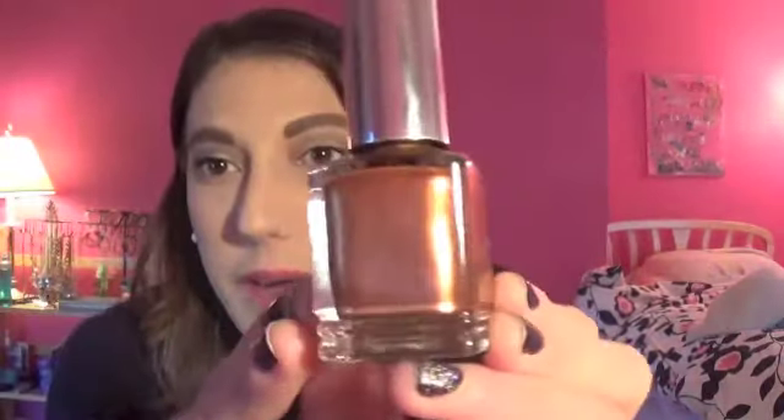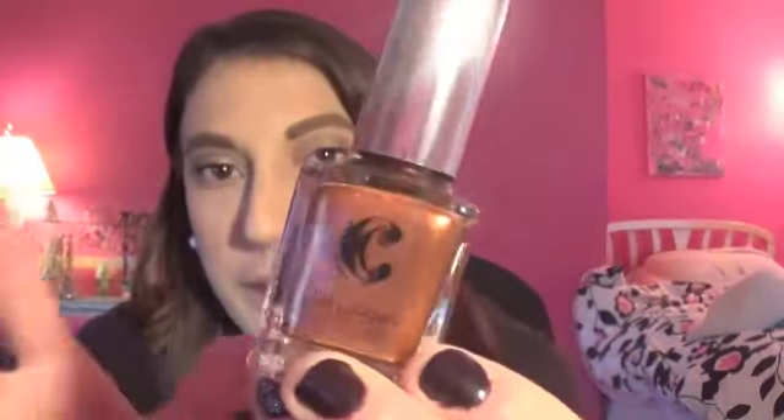I got two nail polishes. This really sparkly one is perfect for Christmas — I'm going to wear it on an accent finger with red nail polish underneath. It's called Holiday Sprinkles, which is really cute. I also got this coppery, penny-toned polish called Cinnamon Swirl. I love the names of these nail polishes — they'll be really fun for the upcoming season.